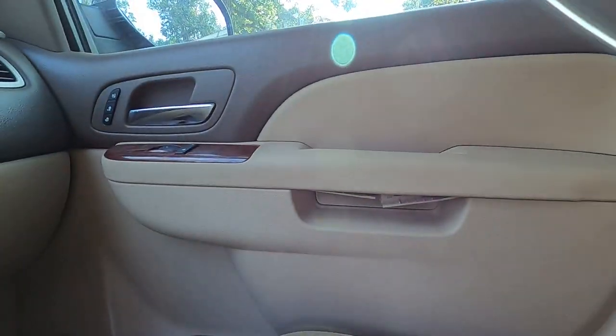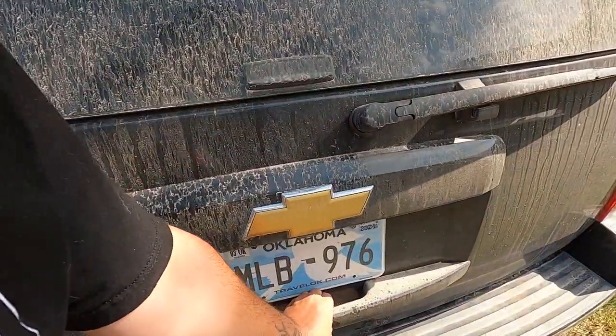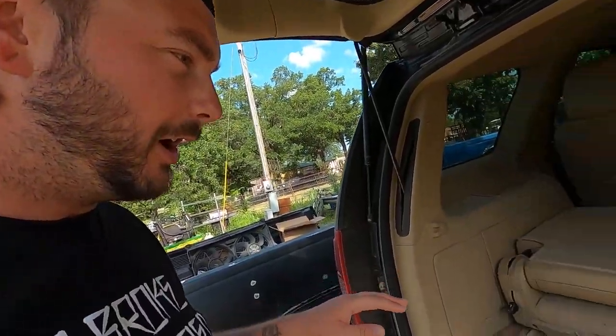Passenger side is the same way, but that's all right. It's kind of simple — it's just a Tahoe, stock. There's nothing done to the engine and I'm going to keep it that way. We ain't doing no air intake, no muffler, none of that. We're keeping it quiet and simple.